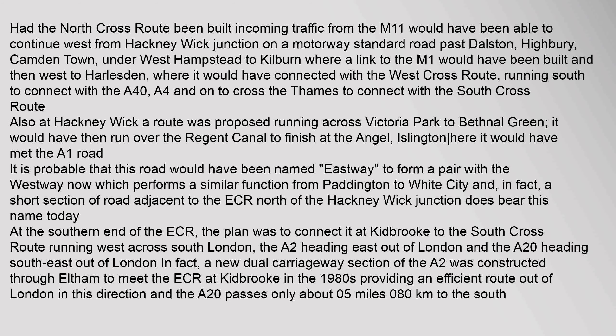Had the North Cross Route been built, incoming traffic from the M11 would have been able to continue west from Hackney Wick Junction on a motorway-standard road past Dalston, Highbury, Camden Town, under West Hampstead to Kilburn, where a link to the M1 would have been built, and then west to Harleston, where it would have connected with the West Cross Route, running south to connect with the A40 and A4, and on to cross the Thames to connect with the South Cross Route. Also at Hackney Wick, a route was proposed running across Victoria Park to Bethnal Green, which would have then run over the Regent Canal to finish at the Angel, Islington, where it would have met the A1 road. It is probable that this road would have been named Eastway, to form a pair with the Westway, which performs a similar function from Paddington to White City. In fact, a short section of road adjacent to the ECR north of the Hackney Wick Junction does bear this name today.